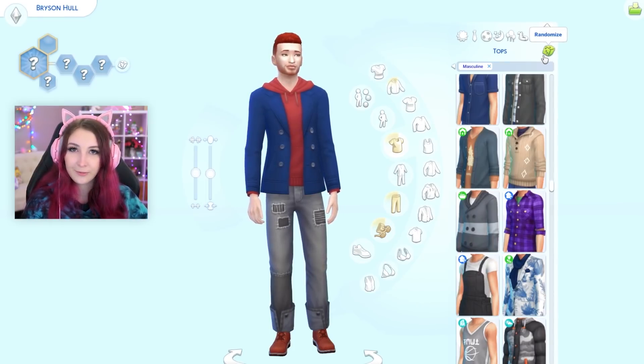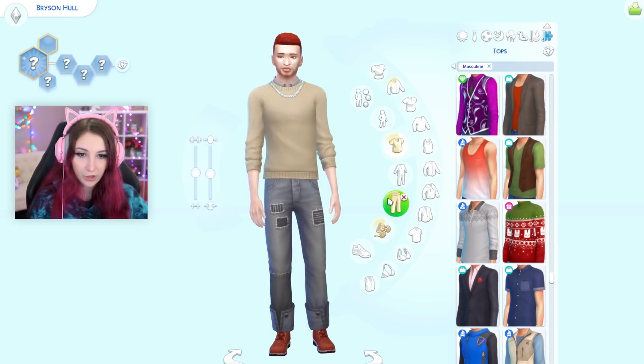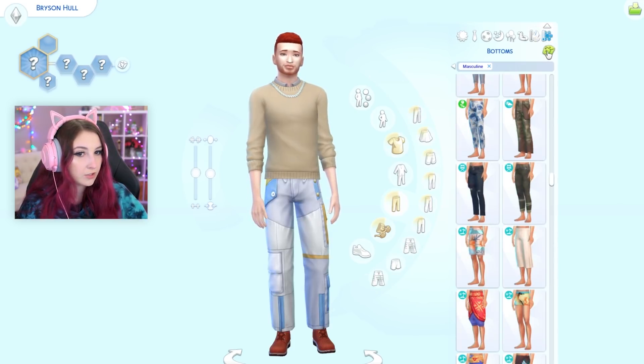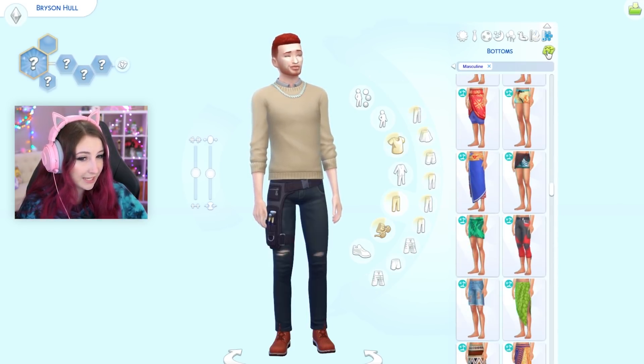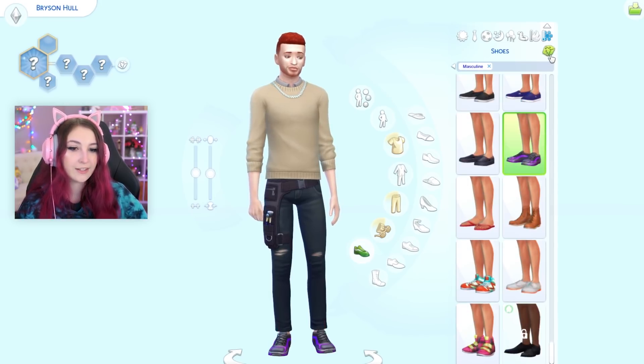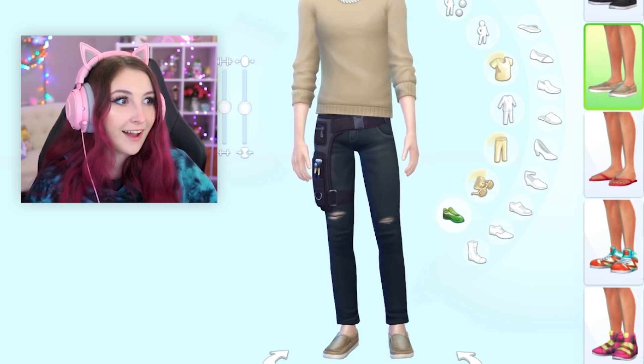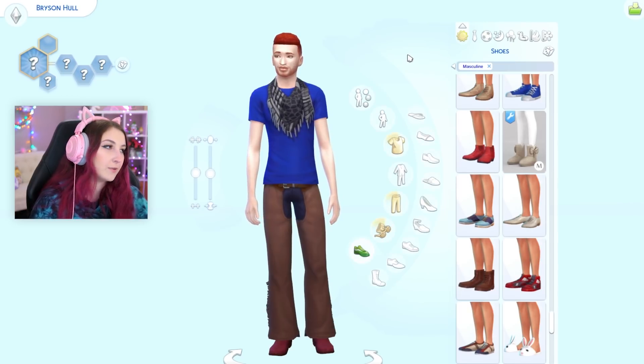And last but not least is cold weather. Oh, actually that works. And for bottoms — ah! This works, I guess. And for shoes — those match the shirt! What are the odds? Oh god, I forgot that was his everyday outfit.